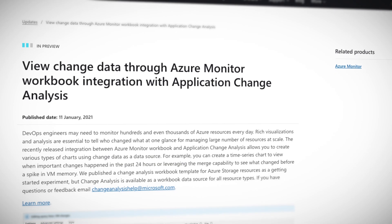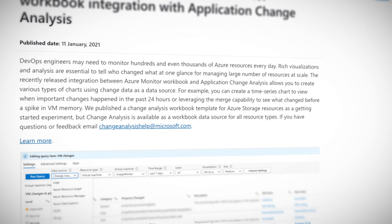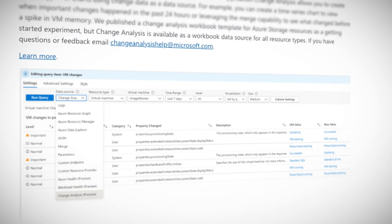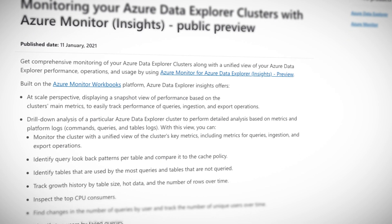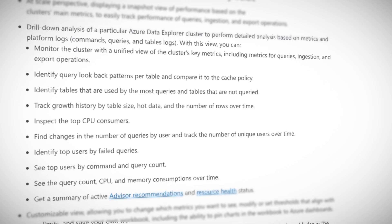Azure Monitor is one of those tools that rarely gets the glory, but system administrators use every day for a ton of configuration, adjustment, and troubleshooting — it is sometimes the real hero we need. This week, a couple of new features were announced in preview. First, there is an Azure Monitor workbook integration with application change analysis, which lets you create various types of charts using change data as a data source, and if you have tons of resources, this can come in real handy. Second, Azure Data Explorer clusters can now be monitored through Azure Monitor, which provides a range of benefits — check them out via the link in the description.